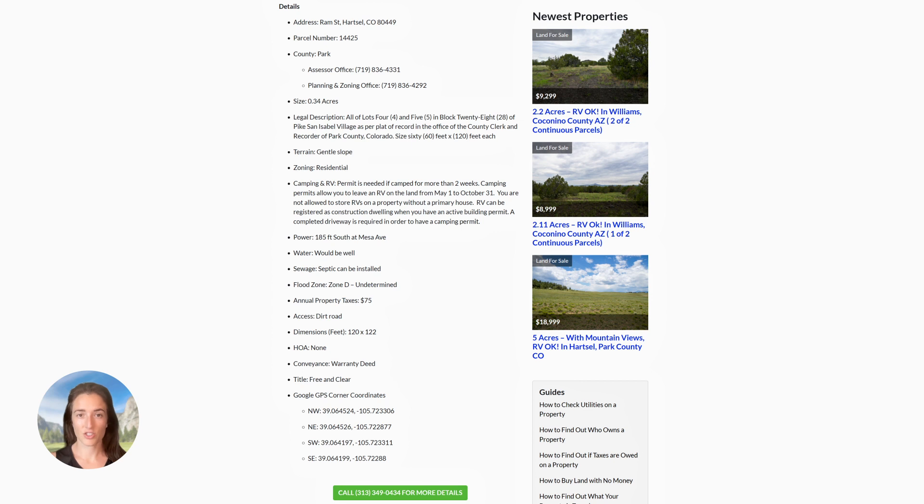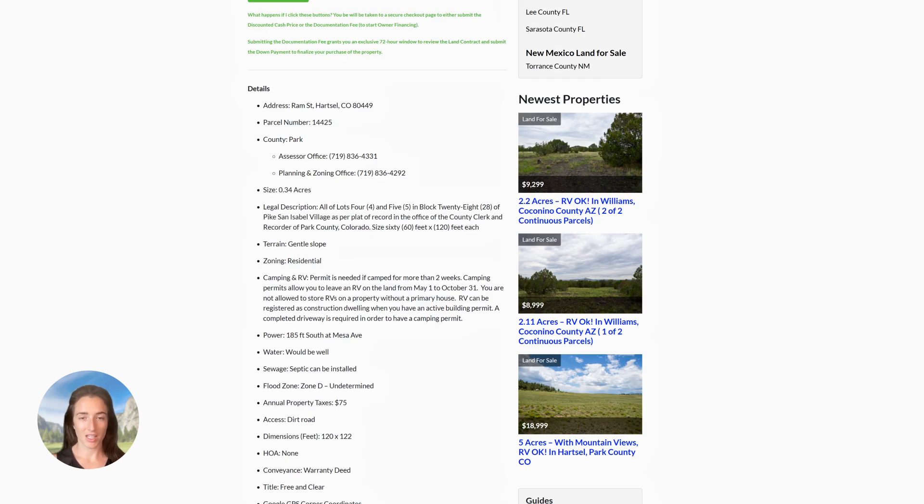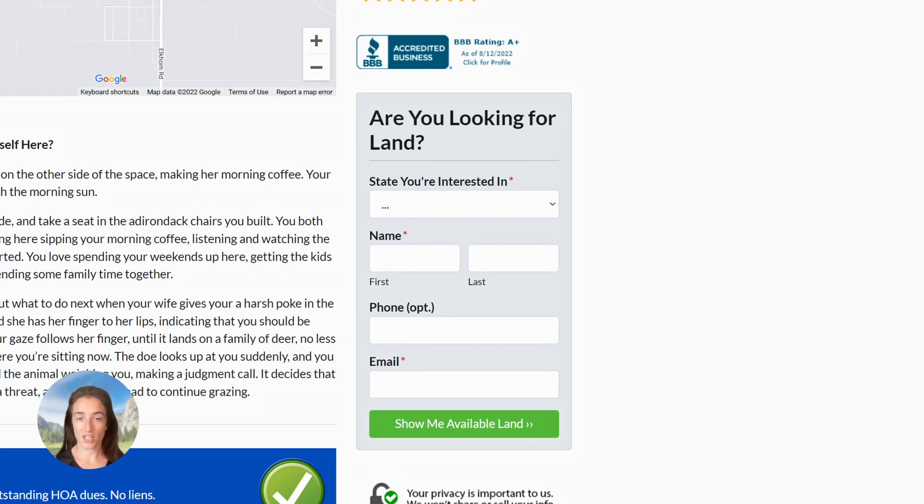While you're on our website, you can choose to leave your name and email in one of the gray form boxes to get on our VIP list. VIPs receive a list of all the properties in our inventory sent every Sunday, as well as a deal on one of our properties. So if you want to save some money on your next land purchase, leave your info in the form box and you'll start seeing those weekly inventories.